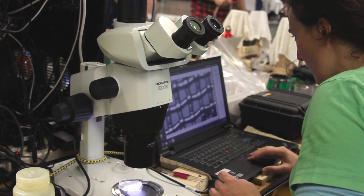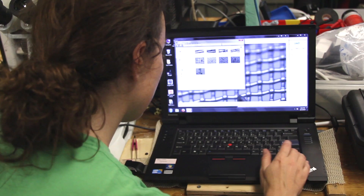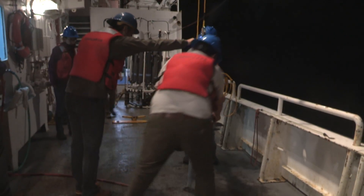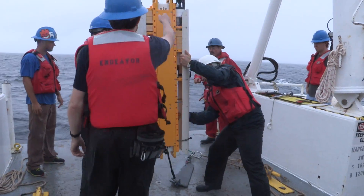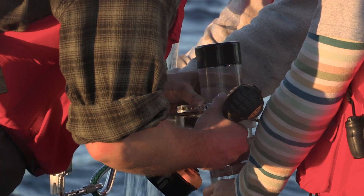I was both sampling the plankton at the surface to figure out what was growing, and then also helping out with the sediment traps. We had three different types of sediment traps: one on the NBST, the neutrally buoyant sediment trap; tubes that were hanging at the bottom of the wire walker; and also the surface tethered sediment trap.